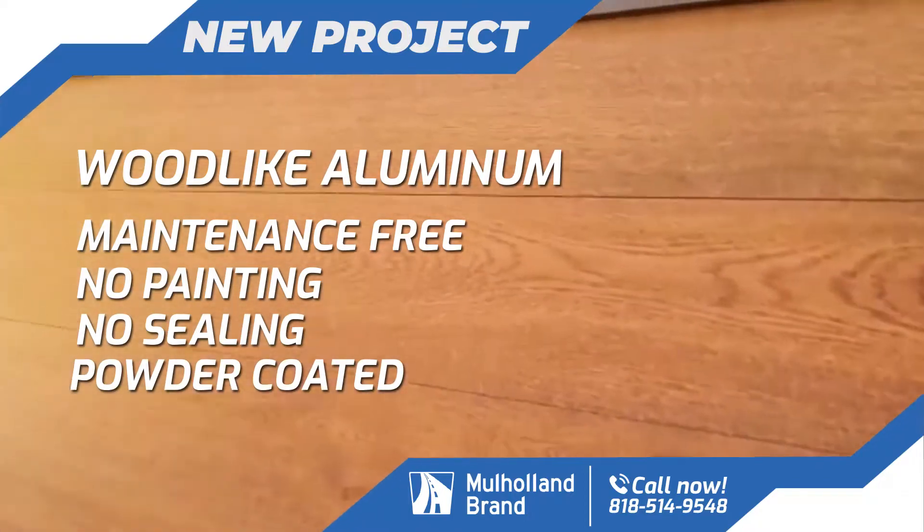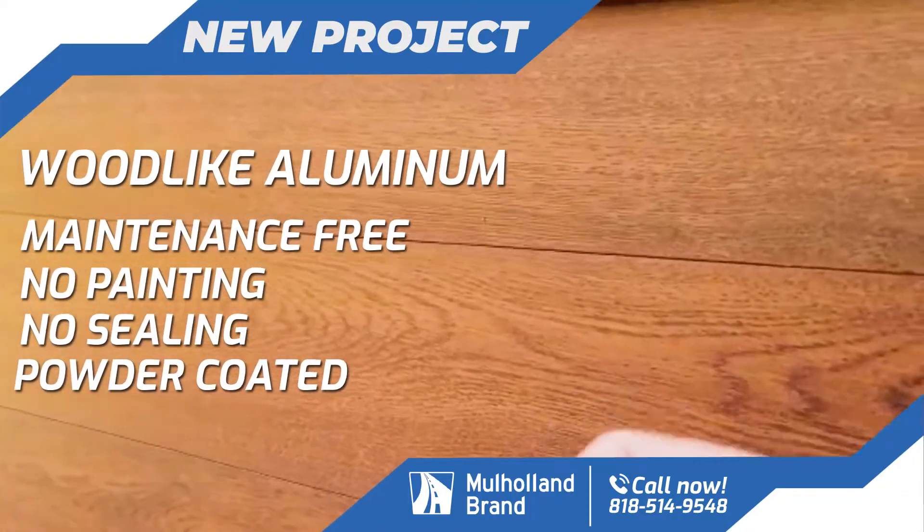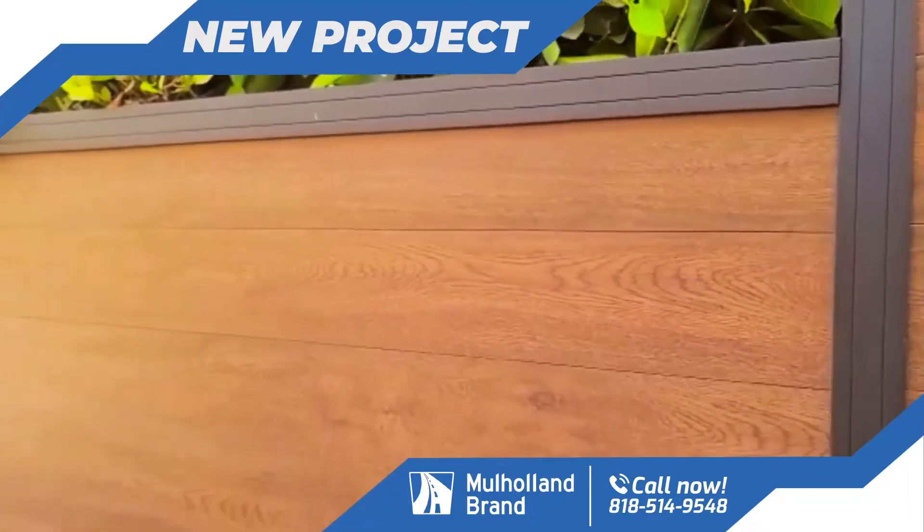These are all aluminum and they do not require anything but cleanup.